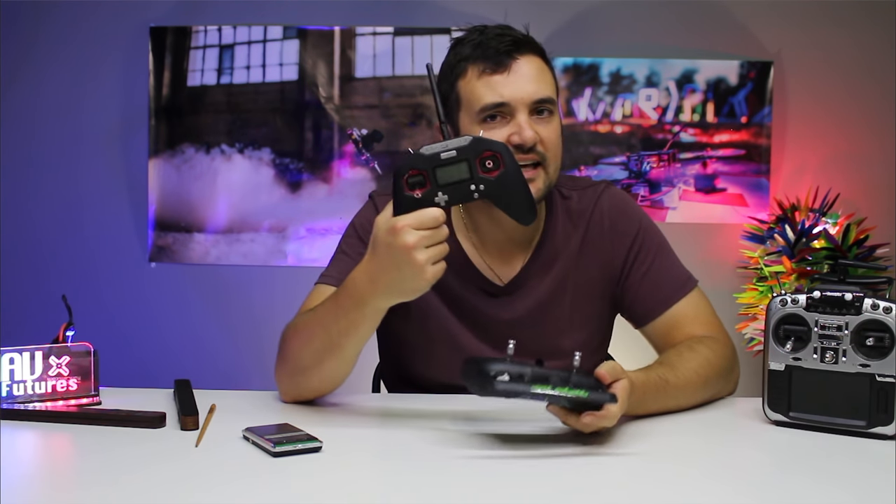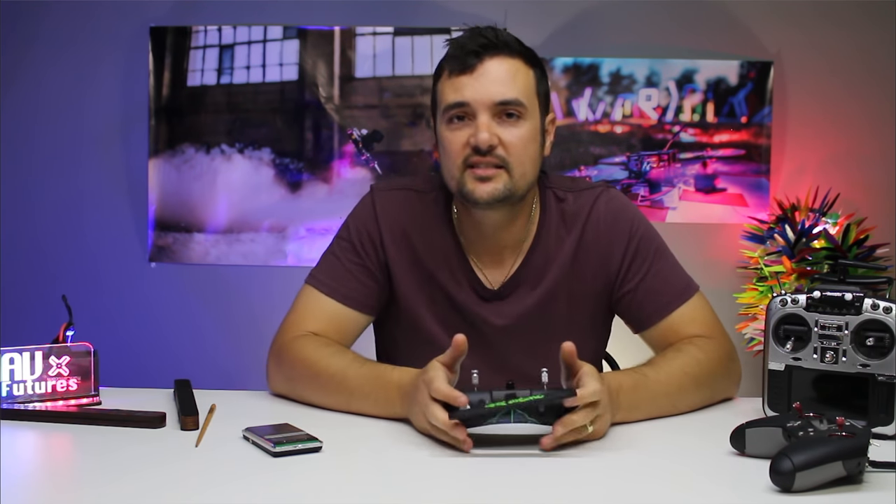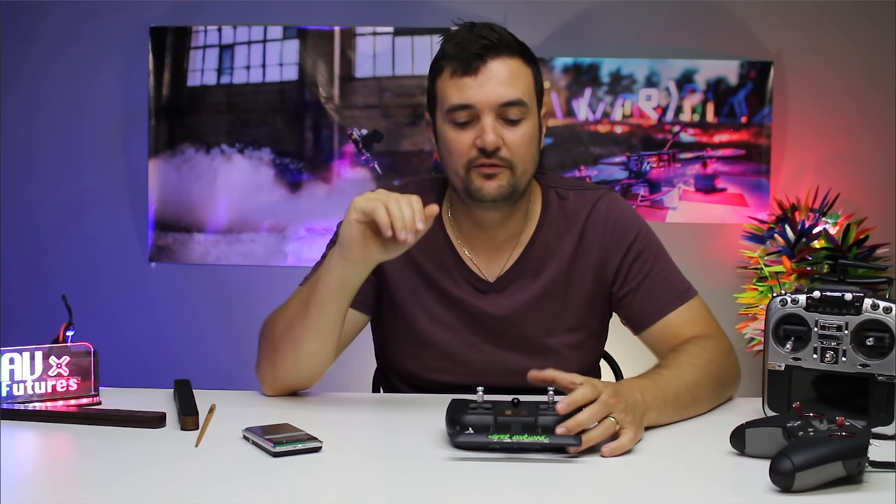As a bit of an overview, you can see it is a drastic redesign from the original Tango, which was a huge radio. This one fits very easily in the hands — it's kind of like the X-Lite shape, but a bit more ergonomic. It has built-in Crossfire, goes up to 250 milliwatts, and has a great antenna on top. Importantly, it is only made for Crossfire — just the Crossfire ecosystem and nothing else. So if you're flying old-school FrSky or other protocols, this radio is not for you.